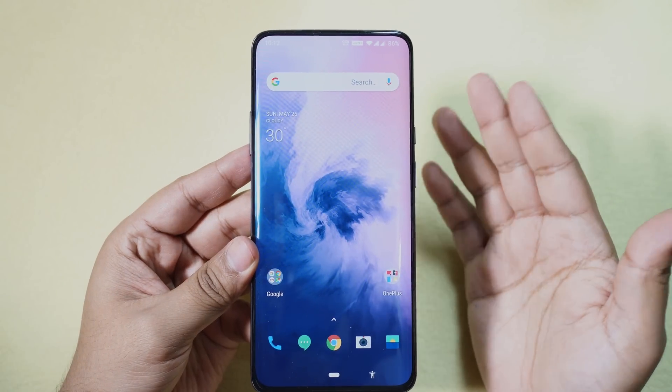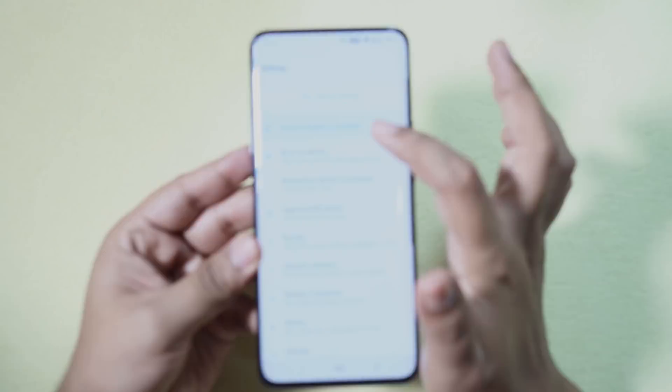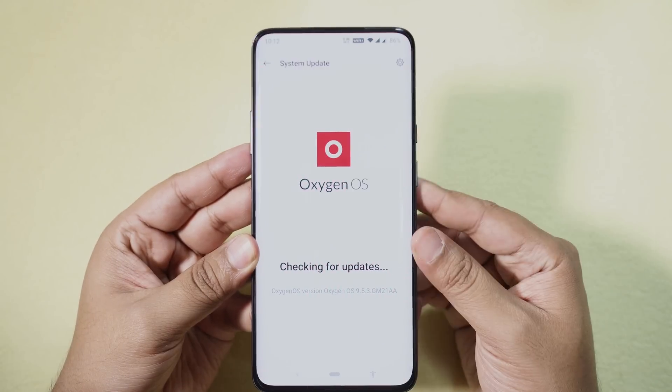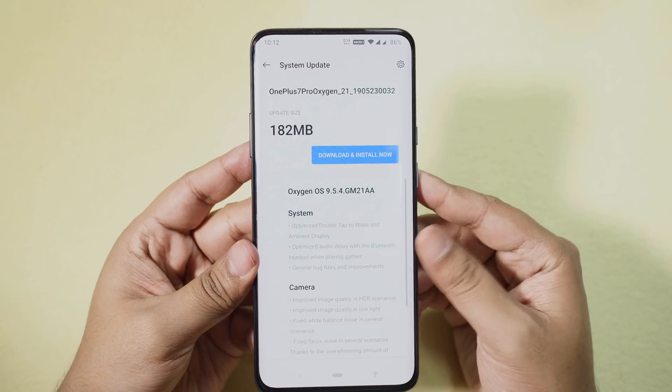Hey guys, Shukesh here once again. As promised, OnePlus has released a new update for the camera situation — the poor HDR performance and some other camera issues the OnePlus 7 Pro is suffering from.